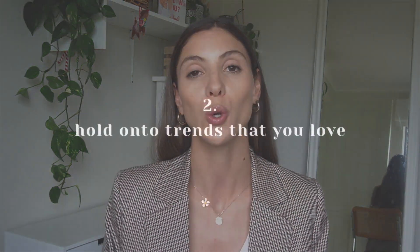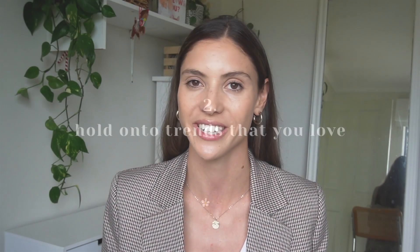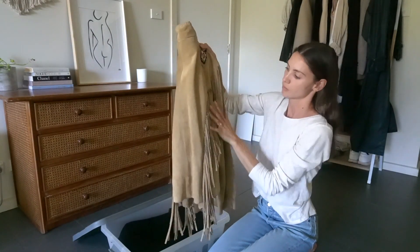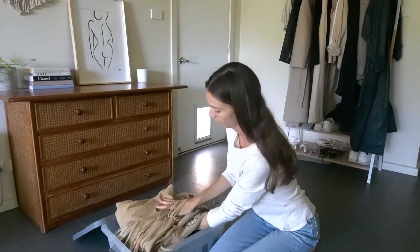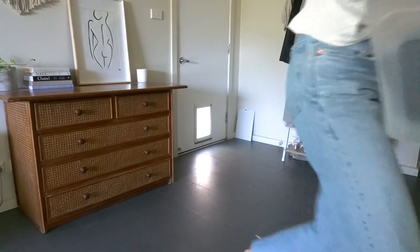Tip number two to look trendy the sustainable way is to hold on to trends that you love, because they will come back around eventually. If you have the space and you love a certain piece but it's not really on trend at the moment, then maybe hold on to it. There's absolutely no reason why you can't still wear that piece if you love it. Even if it's not hot and trendy right now, it probably will be again in a couple of years.